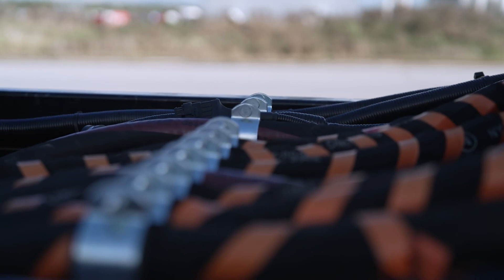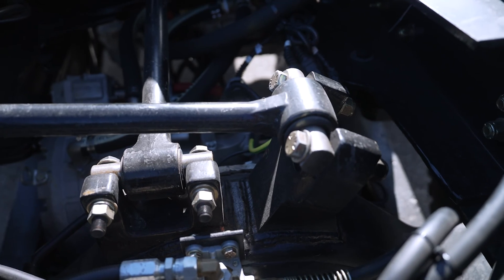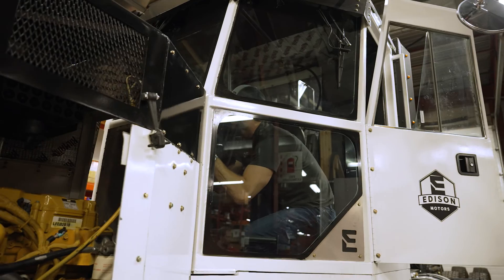The Danfoss Editron products are well suited for this project because they are designed specifically for off-highway applications — high ambient temperatures, low ambient temperatures, high vibration, high shock, very power dense, so very high power in a very small package.